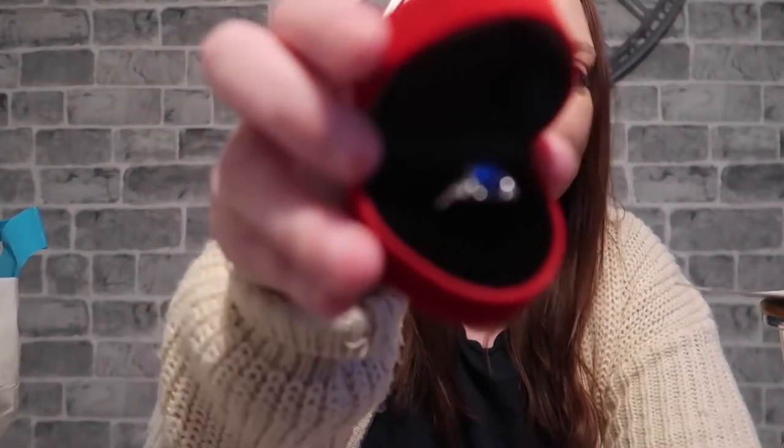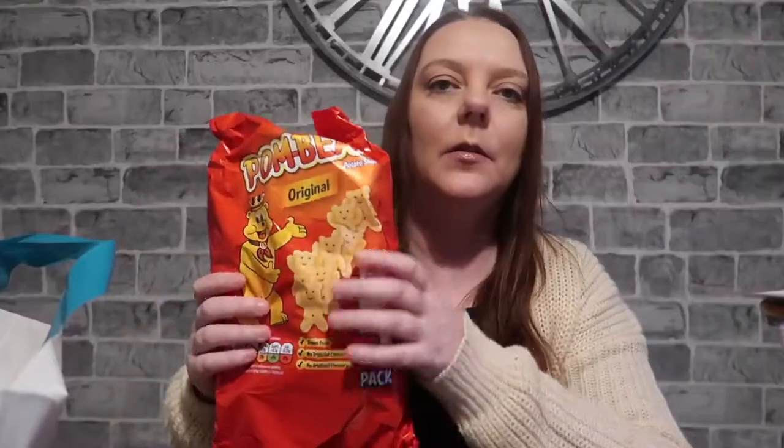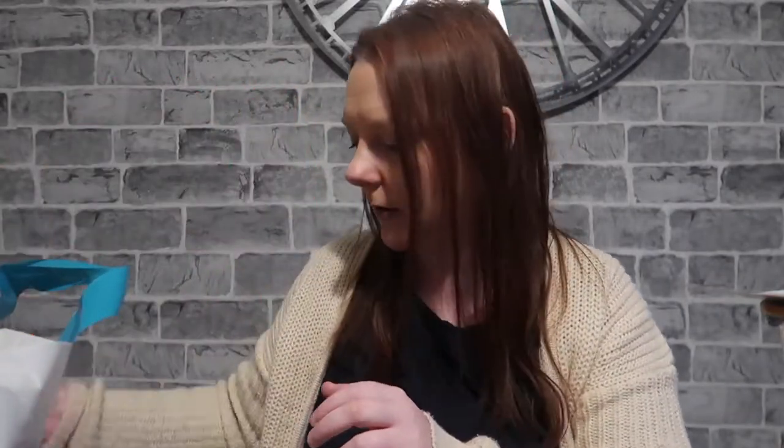I'm just rushing a little bit because my camera's flashing. Sophie got this ring — they had loads of different rings in the Valentine section. It was called an engagement ring but she's really into rings at the minute, so she got this one for a pound. I thought that was quite cute for a pound.